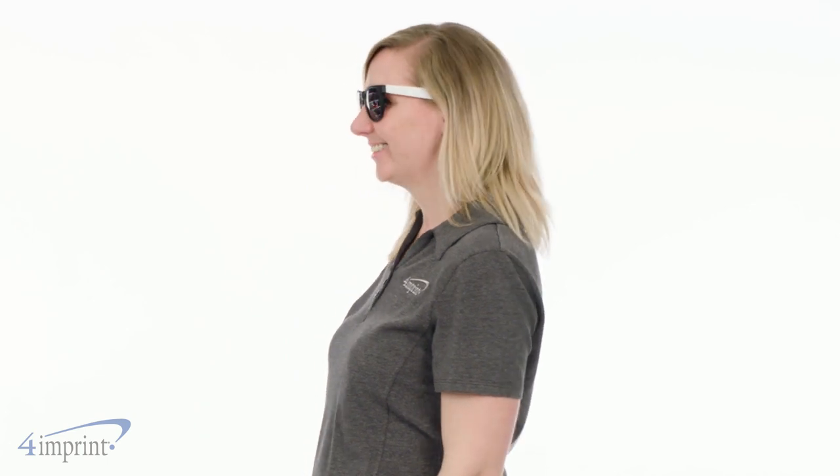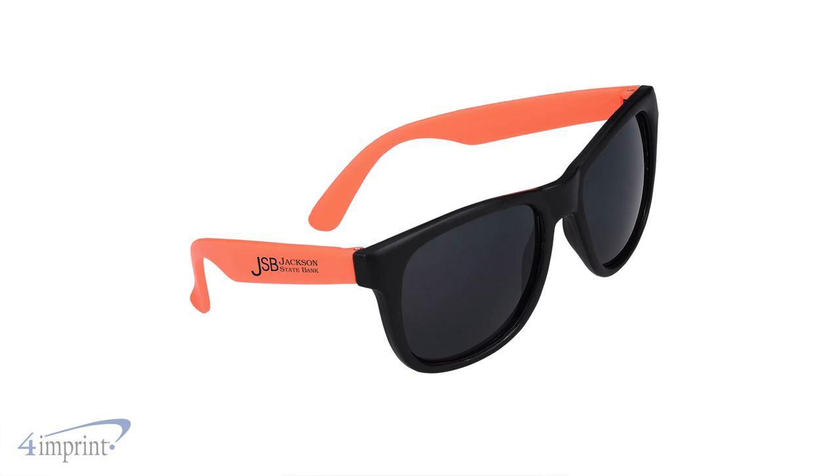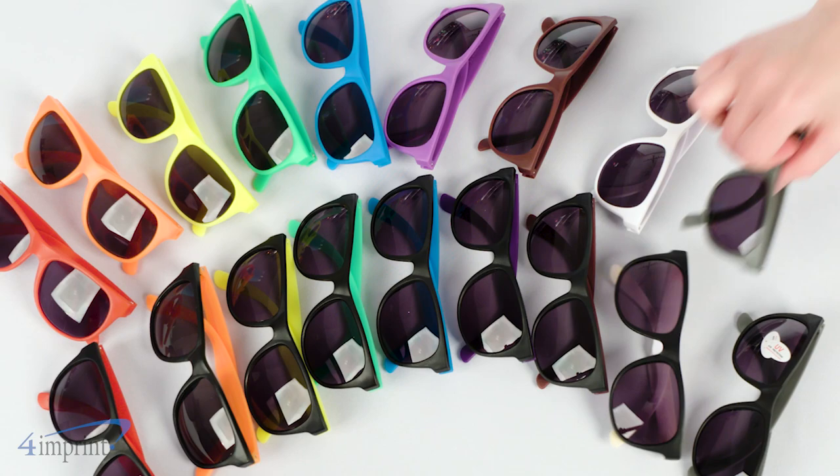Throw them on for instant relief from any brightness, all while keeping your brand front and center with your logo on the right temple. The best part is they come in a variety of colors, so you're sure to find the best fit for your brand.